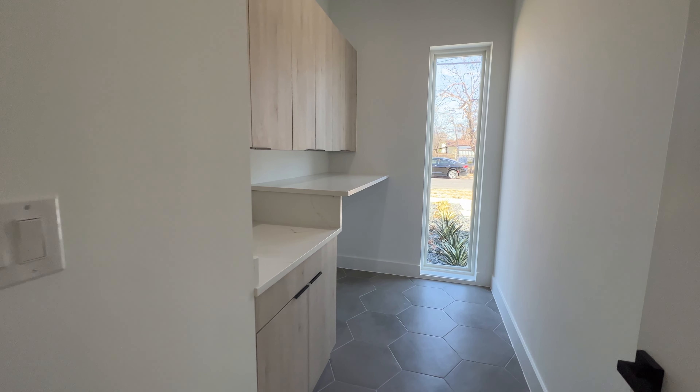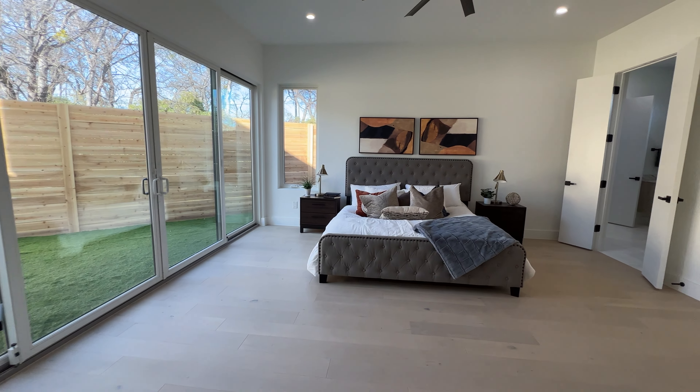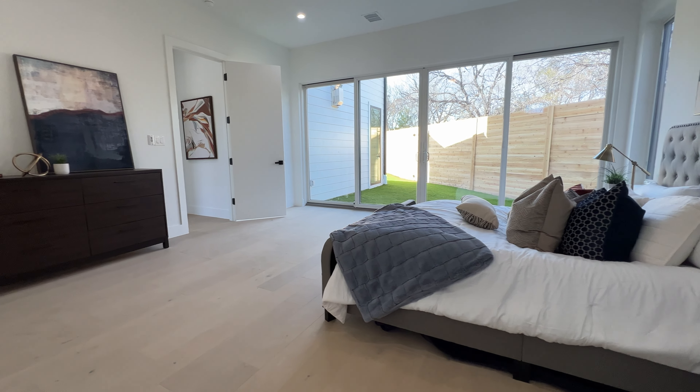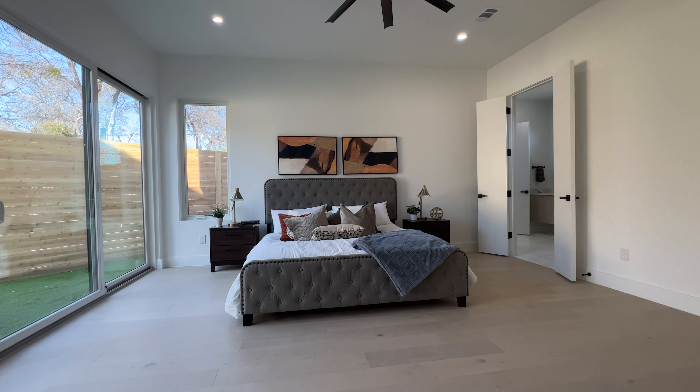Right over here you got your laundry room area, and right next to that you got your grand master bedroom. Sliding doors to your left allowing you to walk straight into the backyard and get to your pool from your master bedroom — also doing a great job bringing in natural light.